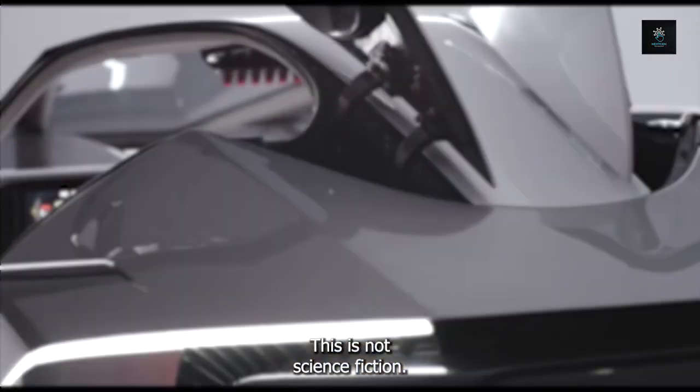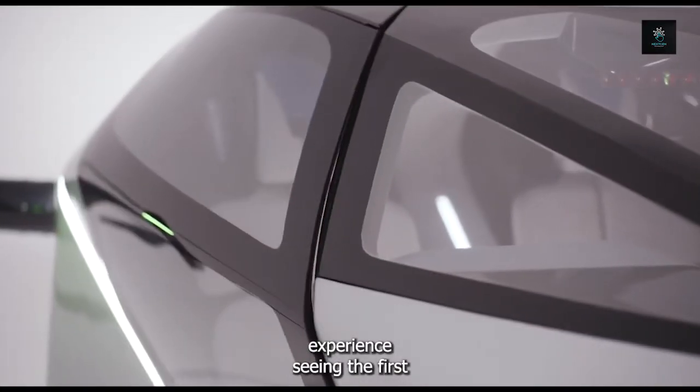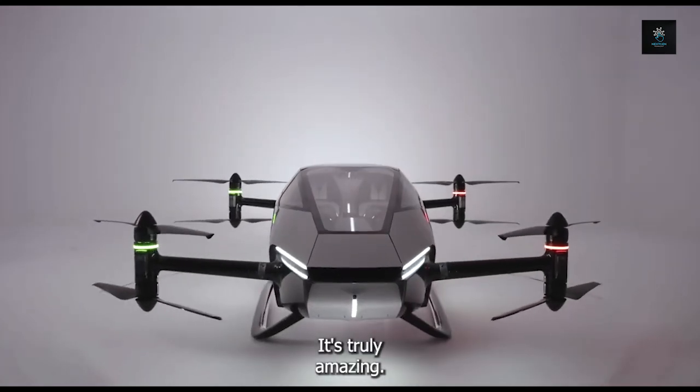This is not science fiction. Take a thrilling ride with me as I share the amazing experience of seeing the first flying car. It's truly amazing.